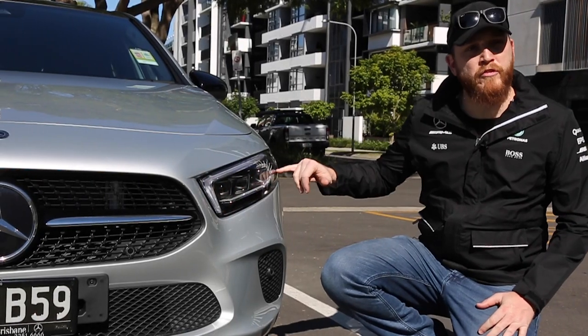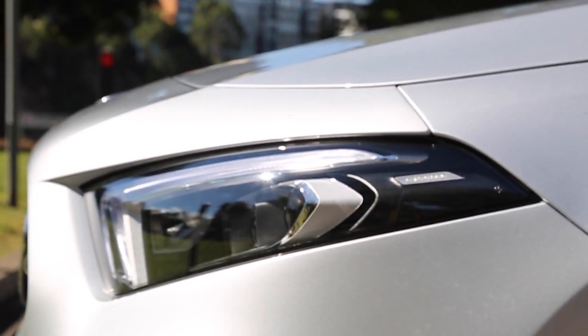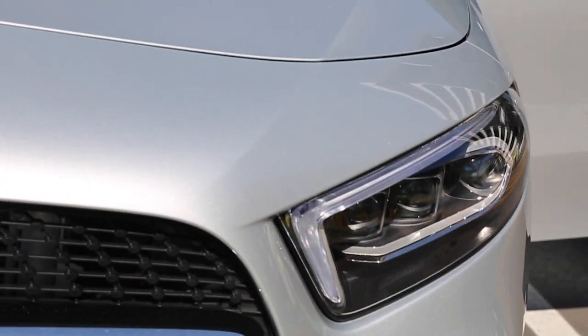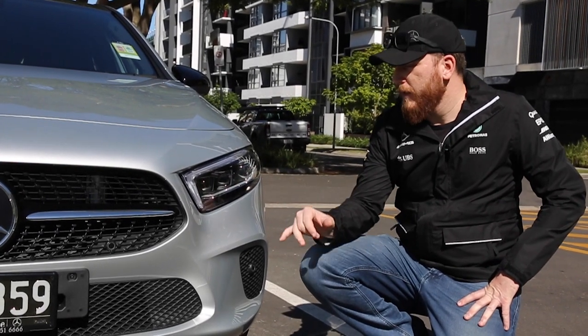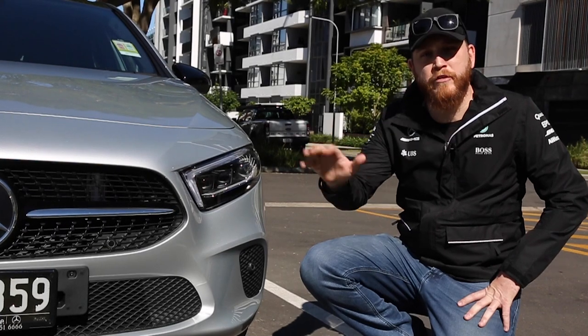At the front end here is the new LED headlight system — the multi-beam LED headlight. Once reserved for the S-Class and E-Class, it's now on the entry-level hatchback. This system can throw light out to 650 metres at its maximum.